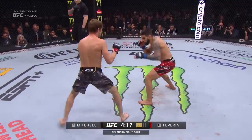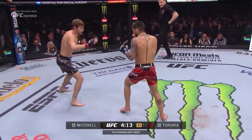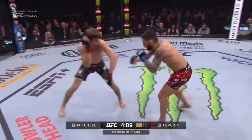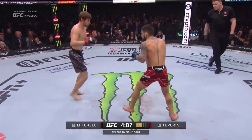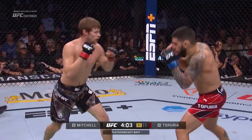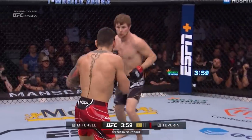Bryce already switched his stance after one calf kick, and now he's southpaw. It was a hard one — he did not like that. Already some protrusion on that lead leg of Mitchell. Topuria leading the dance with his striking here a minute in. Topuria's striking is so clean and so powerful.